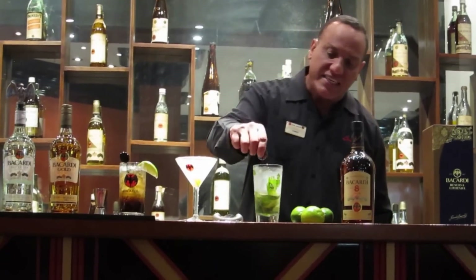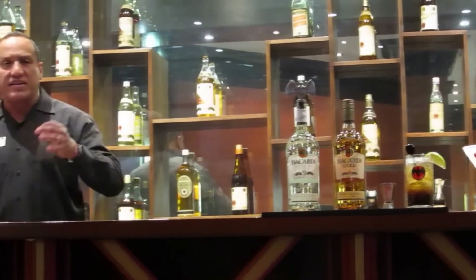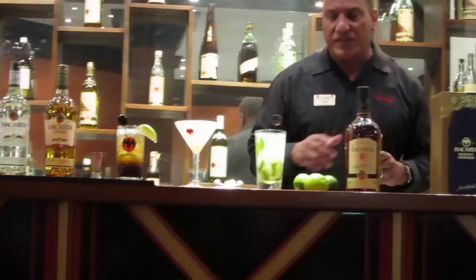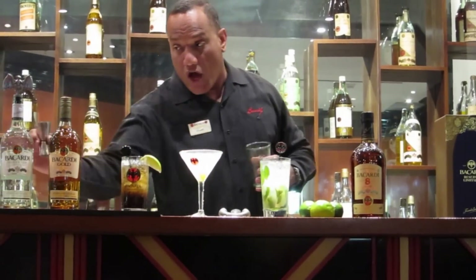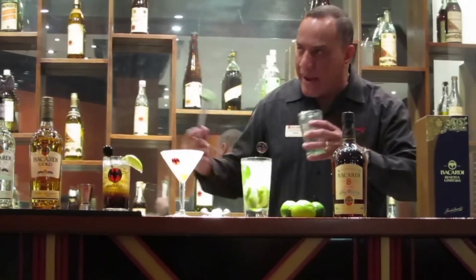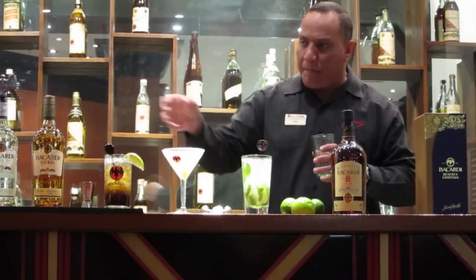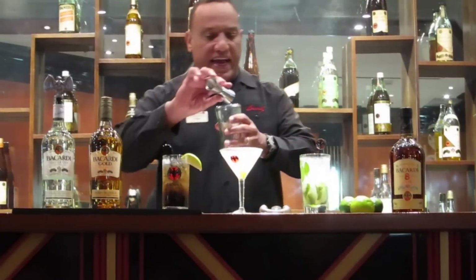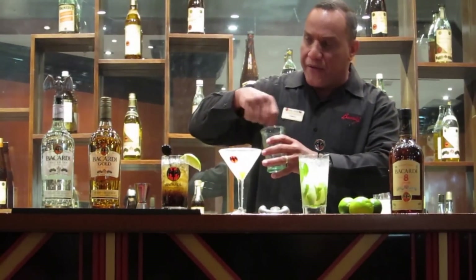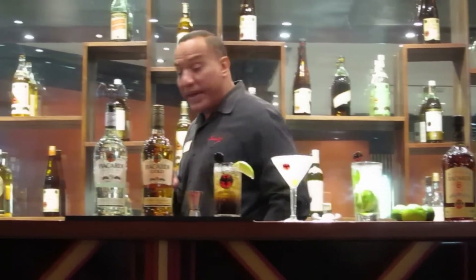The Mojito — that famous Cuban drink — consists of spearmint leaves, lime juice, sugar, Bacardi light rum, and club soda. It is actually the oldest cocktail ever created with Bacardi. To make it at home: get a 10-ounce thick glass, put in about 10 to 12 spearmint leaves with an ounce and a half of Bacardi light rum, and muddle the leaves down into the rum so the spearmint's essence gives the rum a mint taste. Then add about an ounce or an ounce and a half of freshly squeezed lime juice, two or three teaspoons of sugar, stir it all together, then fill to the top with iced club soda and stir again.